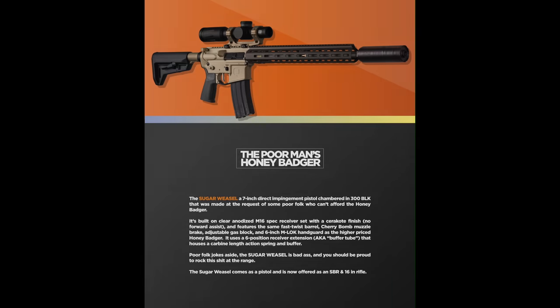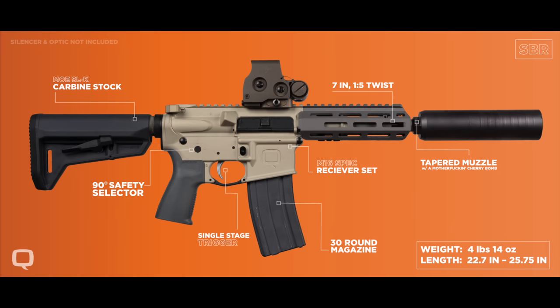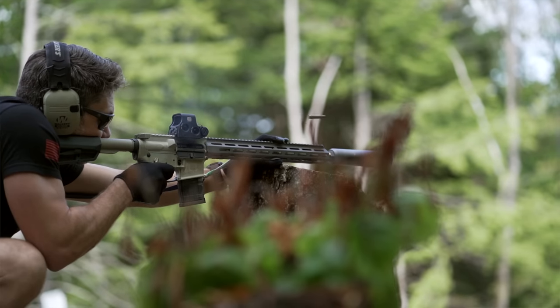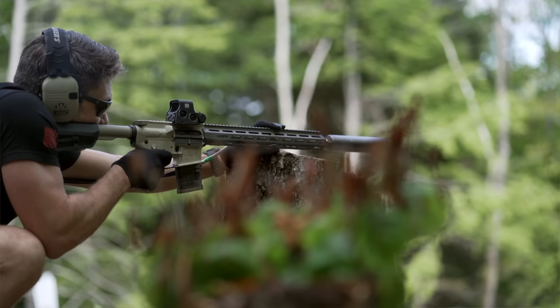Several years ago, Q released what they call the poor man's version of the Honey Badger, called the Sugar Weasel. The Sugar Weasel uses more common and less expensive AR-15 parts versus the proprietary parts in the Honey Badger, but it didn't garner a lot of attention in the gun community because it was more or less seen as the Honey Badger we have at home. More recently, however, Q remodeled the Sugar Weasel to not be a watered-down Honey Badger, but to be a premium AR-15 at a mid-range AR-15 price.